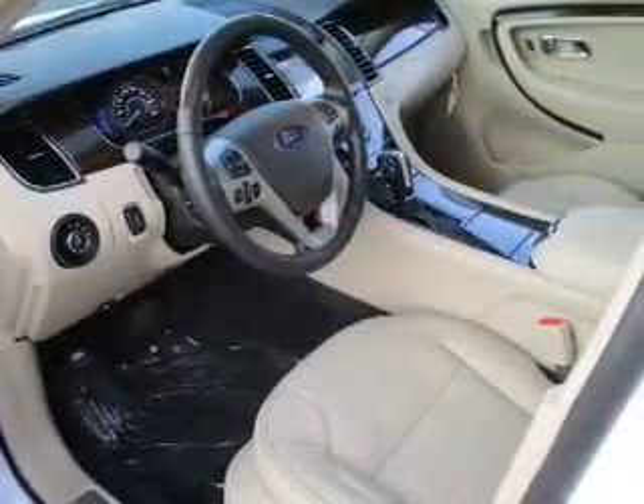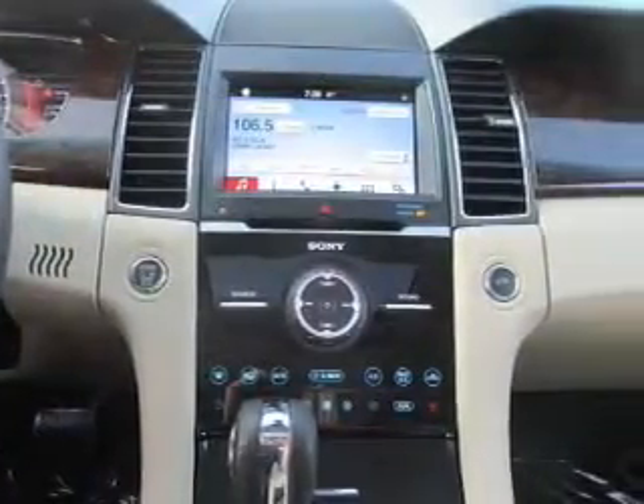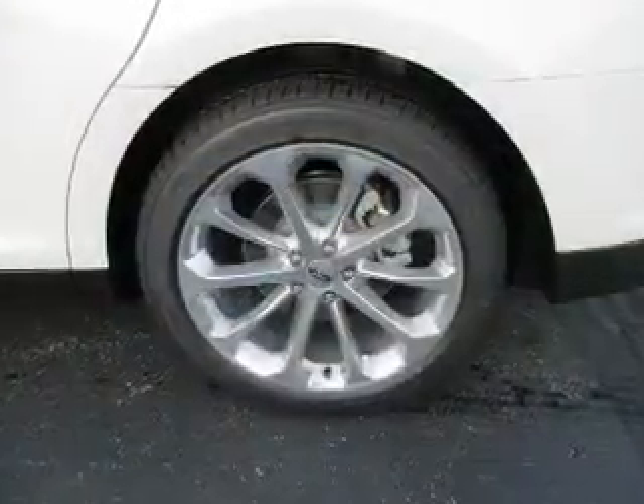The features include a power sunroof, electric trunk, a spoiler, an alarm system, independent suspension, brake assist, traction control, stability control, front ventilated disc brakes, and anti-lock brakes.